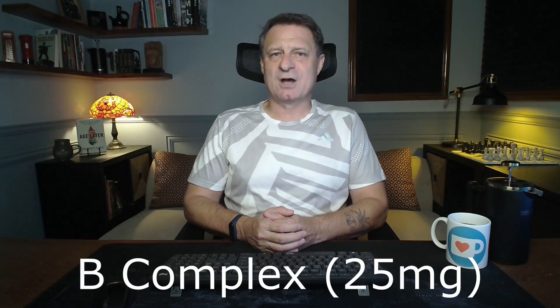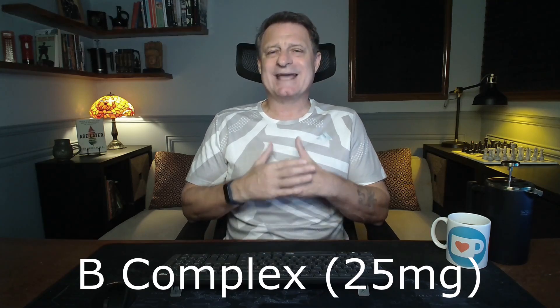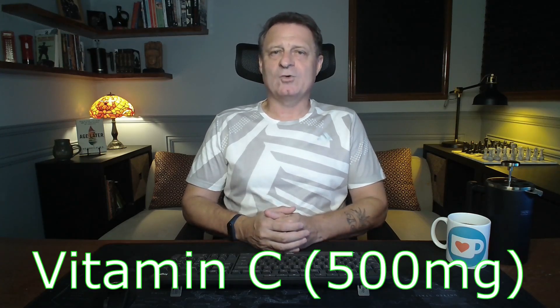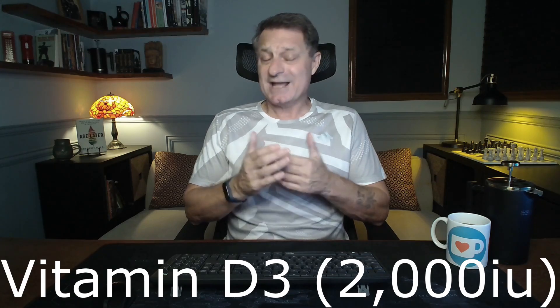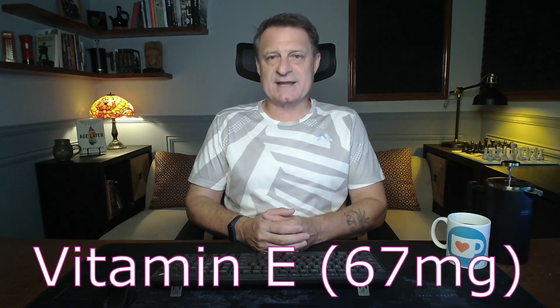Moving on to his vitamins and minerals for the morning. First, B-complex, 25 milligrams on a Monday and a Thursday — B vitamins are crucial for energy production and maintaining healthy nerve function. Then vitamin C, 500 milligrams — a key player in immune function and skin health. Vitamin D3, 2,000 international units, essential for bone health and immune function, especially in areas with limited sunlight. Next, vitamin E, 67 milligrams — an antioxidant that protects cells from damage and supports skin health.